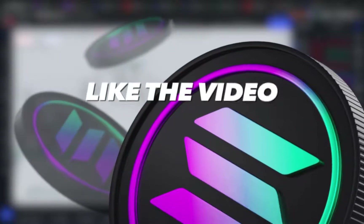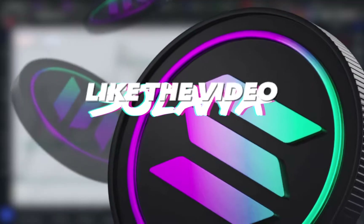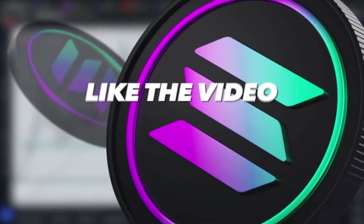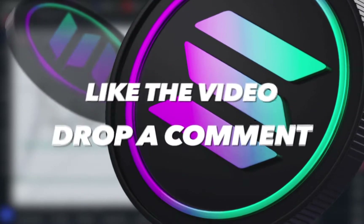Welcome to the channel. Right now we're going to be going over price analysis and technical analysis on Solana. This is the first time I'm doing this on the channel — if you want me to continue doing this, like the video and comment. Let's get into the charts.